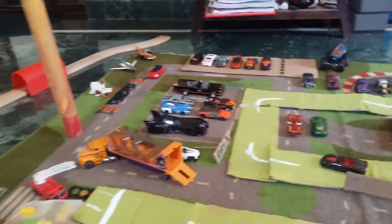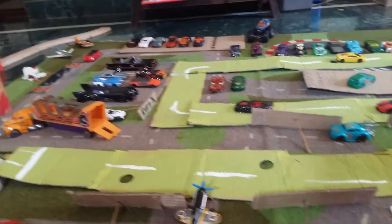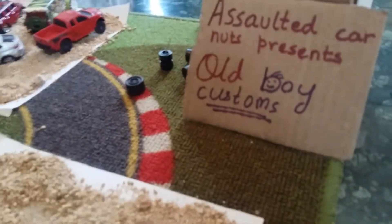Hey guys, welcome to Assaulted Carnot. Today I'll be showing you Old Boy Custom City.